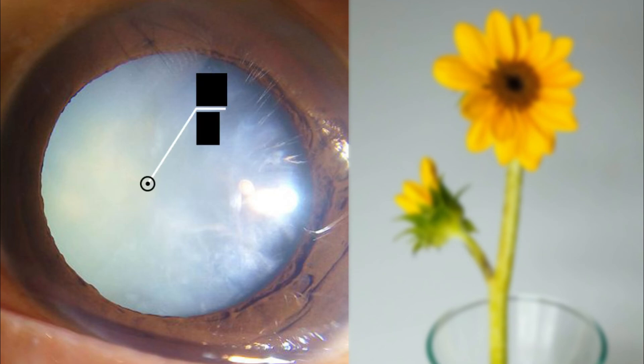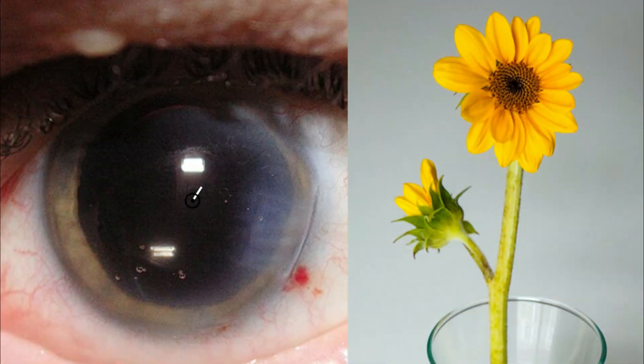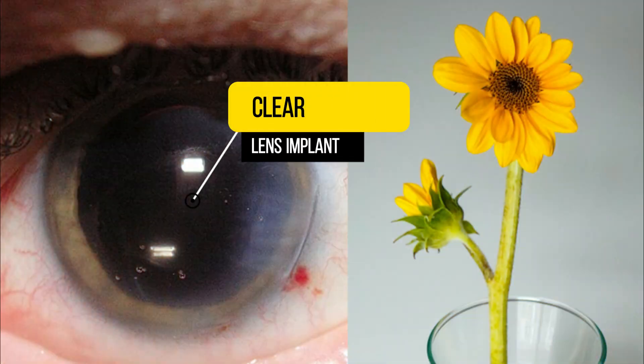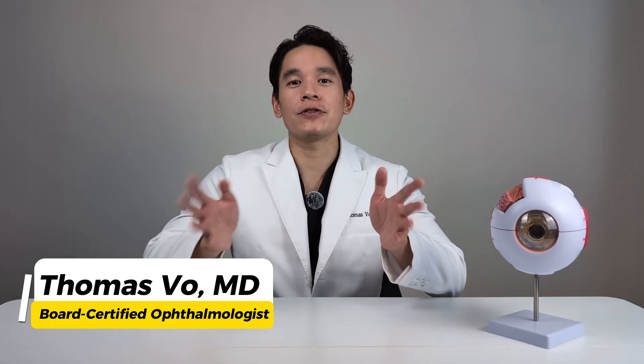In just 15 minutes, cataract surgery can take your eyesight from looking like this to this. I'm Dr. Thomas Ho. I'm a board-certified ophthalmologist. In today's video, I'm going to be discussing everything you need to know about cataracts and cataract surgery.